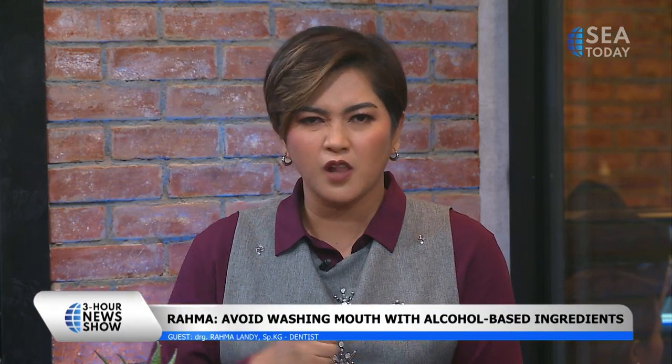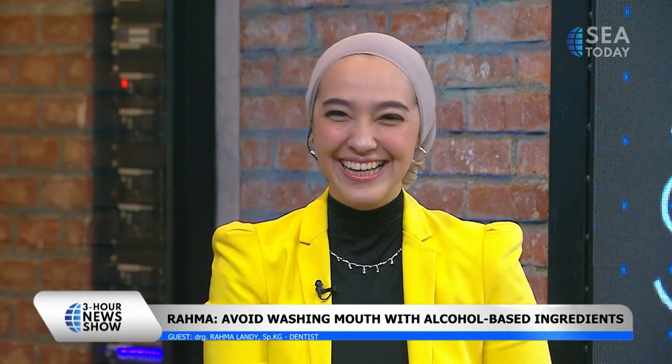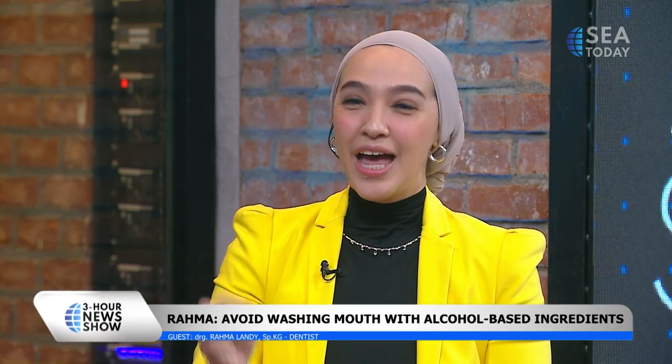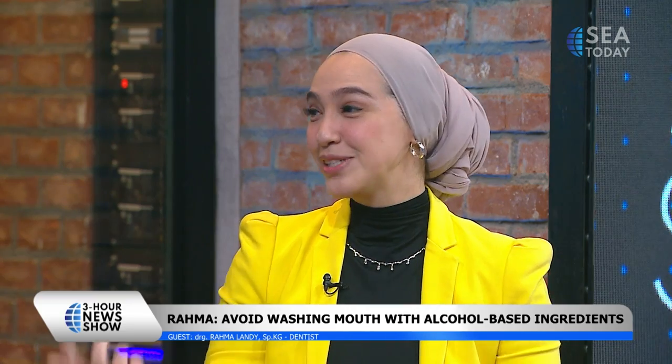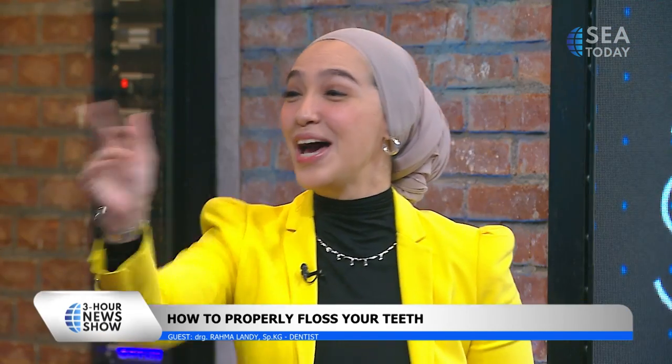How do you encourage people to floss daily? Seriously, if you don't want to floss, you need to know that coming to a dentist is expensive. So it's either you floss, or you spend a lot of money at the dentist — your choice. As a dentist, of course it's not about the money, but prevention is always better.